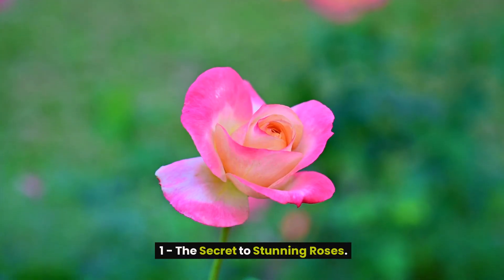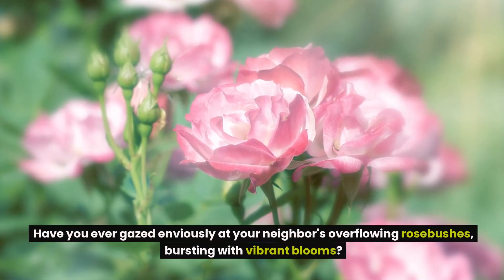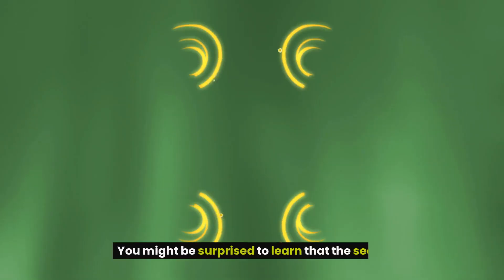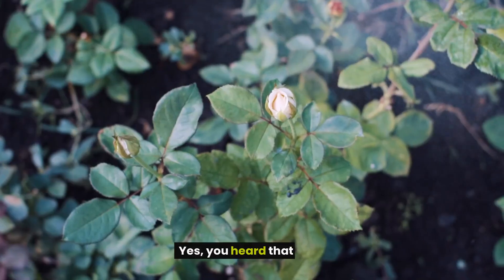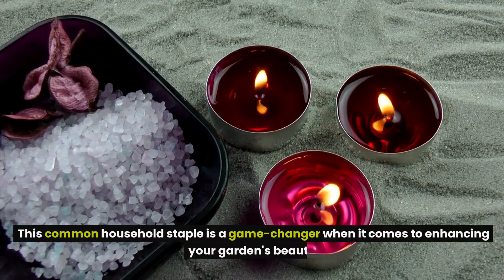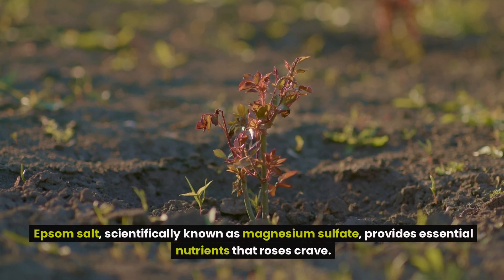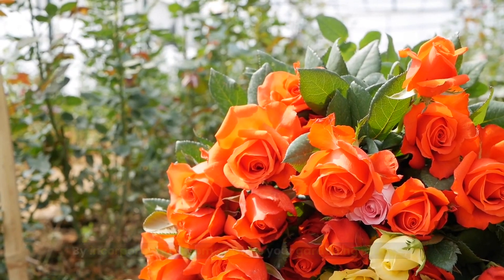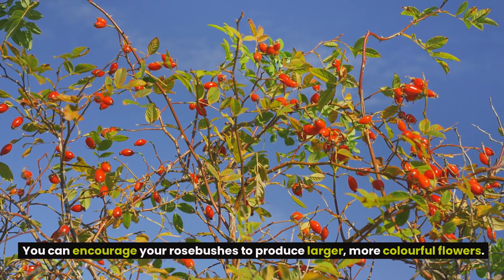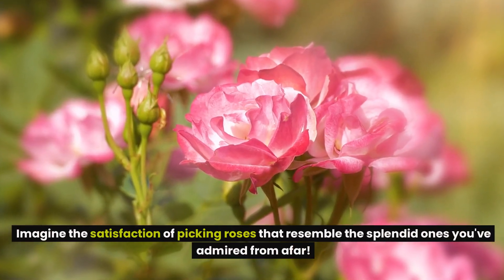1. The secret to stunning roses. Have you ever gazed enviously at your neighbor's overflowing rose bushes, bursting with vibrant blooms? You might be surprised to learn that the secret behind those luscious roses could be as simple as a little Epsom salt. This common household staple is a game-changer when it comes to enhancing your garden's beauty. Epsom salt, scientifically known as magnesium sulfate, provides essential nutrients that roses crave, and can encourage your rose bushes to produce larger, more colorful flowers.